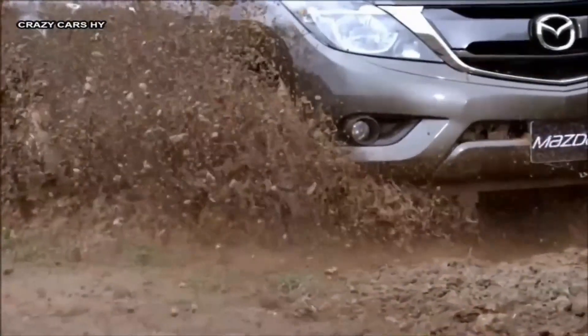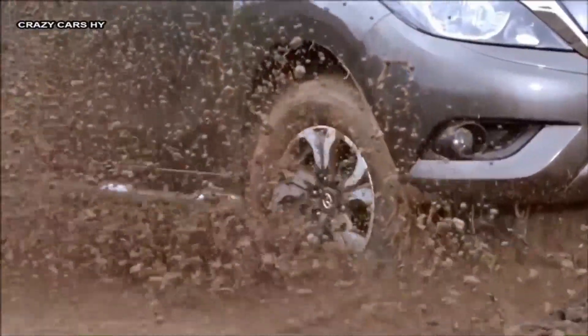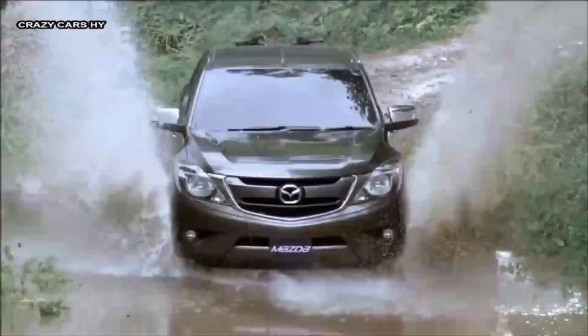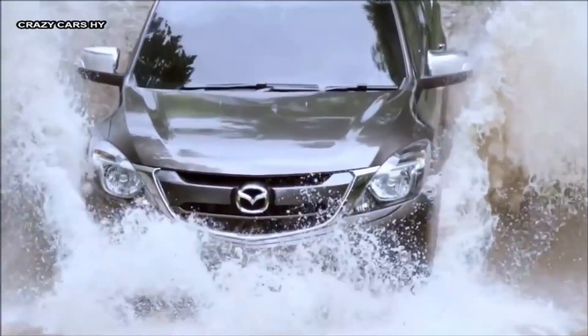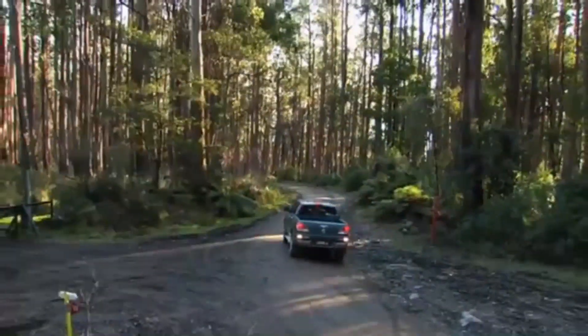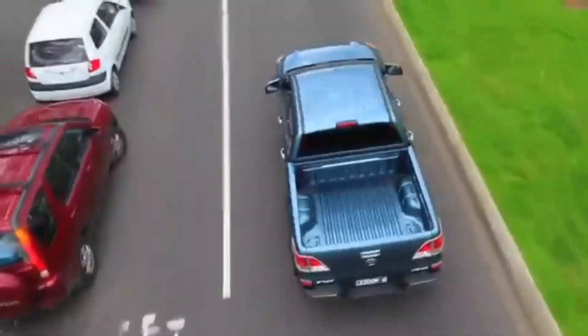With high-quality construction and attention to detail, this pickup truck offers durability and reliability, ensuring it can withstand demanding conditions and provide years of trouble-free ownership. The BT-50 2023 also offers a comfortable and engaging driving experience, thanks to well-tuned suspension and responsive steering.